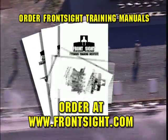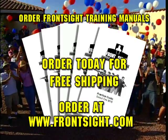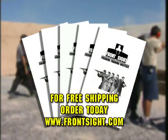Secure your training manuals at Frontsight.com today and shipping is free. Purchase all five manuals to save even more. Plus, get our special edition empty hand defense and edge weapons manuals — a $100 value — as a free bonus. For free shipping, order today at Frontsight.com.